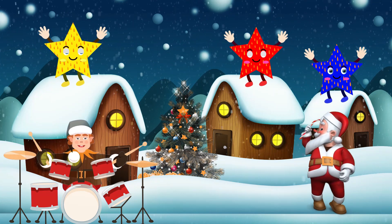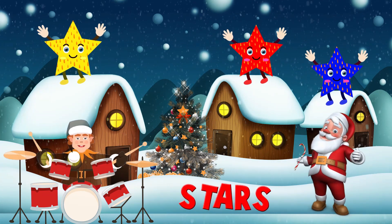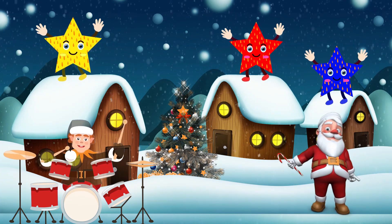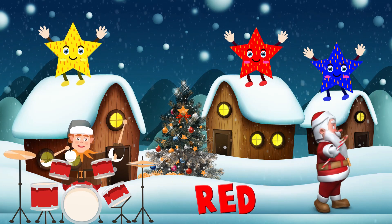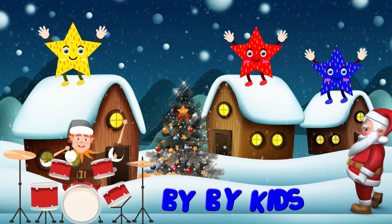Here comes the stars! That star's colors are yellow, red, and blue. Bye-bye, kids!